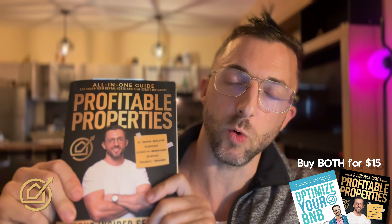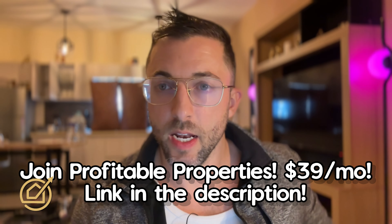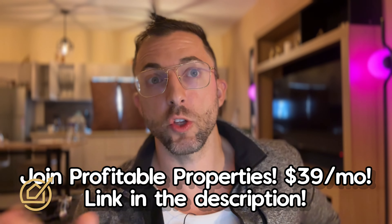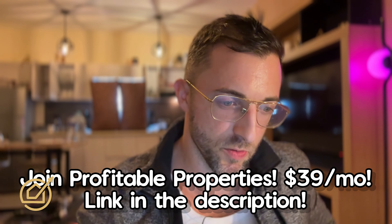I want to make a quick plug for my new program called the Profitable Properties Program, launched alongside my new book published this year. I'm giving away other highly valuable secrets there that I can't share publicly anymore. You can sign up for $39 a month. Today I made an announcement about something Airbnb is doing that I'm not going to discuss here for those same reasons.